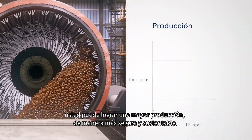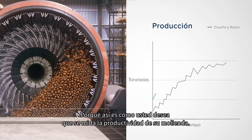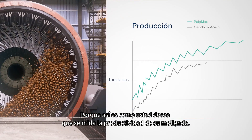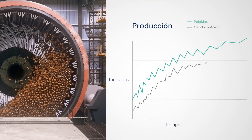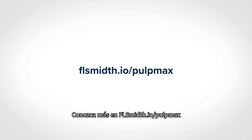With FLSmith's comprehensive solutions supporting your operation, you can achieve increased production safely and sustainably. Because that is the measure you want for your milling productivity. FLSmith — we discover potential. Learn more at FLSmith.io/PulpMax.